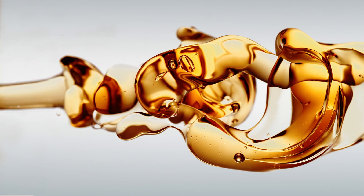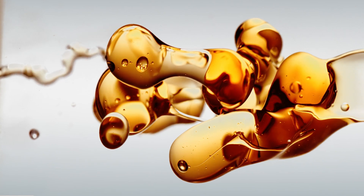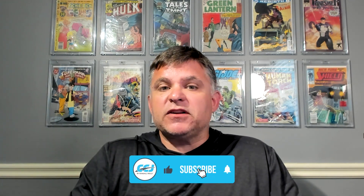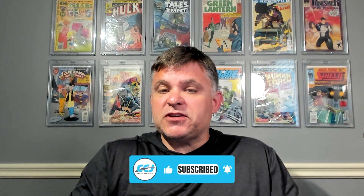Hey everybody, welcome back. I'm Jason Cannon and my co-host, as always, is Matt Cole. We've done a few episodes about engine oil viscosity — specifically how low-vis oils can improve fuel economy — but we've never really dove into viscosity itself and how it affects engine performance. Until right now. The thinner an oil is, the easier it pumps through the engine, which leads to a fuel economy improvement. But there's a lot more to oil viscosity than just how thick it is.